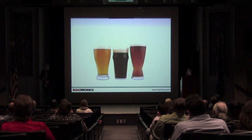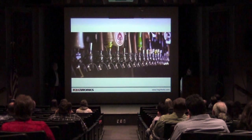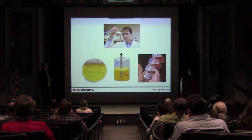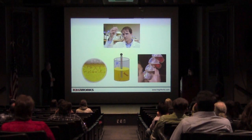So, beer. It's what we do. It's what we do best. We're very good at drinking it, but dispensing it is the thing that we focus on. There's a lot of science involved in beer, as hopefully you're learning tonight — there's chemistry, there's biology, and there's plenty of physics.